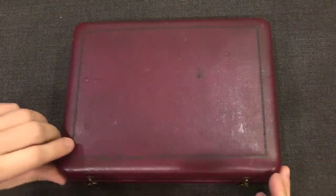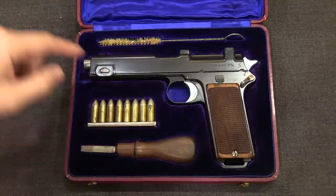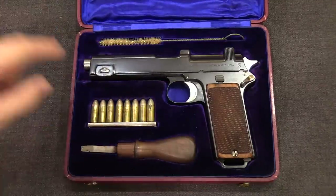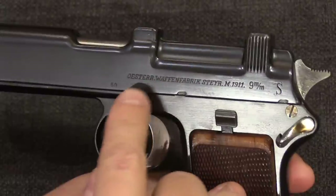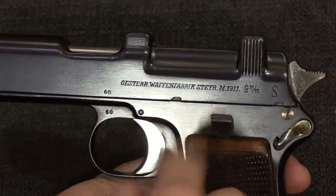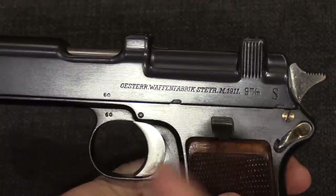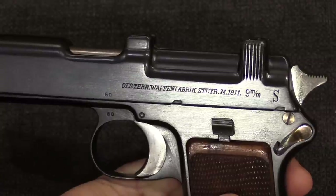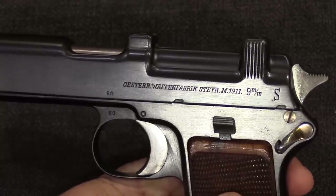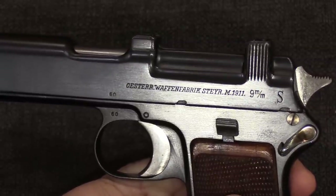We're actually going to start with a second different pistol — a cased example of a commercial sales Steyr model of 1911, Steyr-Hahn. It came in the case with a screwdriver, brush, and the gun itself. While these are mechanically identical to all of the military Steyr-Hahns that would come later, they can be differentiated by the markings on the side of the slide — the single-line address marking. It says Österreich, Austria, Waffenfabrik Steyr, M 1911, and 9mm S. About the first 500 guns were manufactured for commercial sale before any major military contracts, and this is serial number 60.